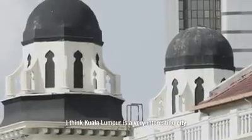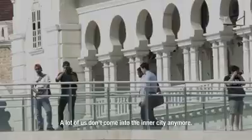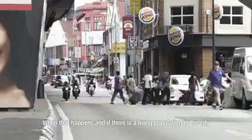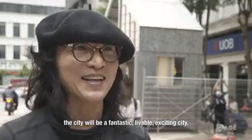I think Kuala Lumpur is a very interesting city. I think it's a city that we have forgotten — a lot of us don't come into the inner city anymore. We are trying to pull people back into the city. When that happens, and if there's a living population in the city, the city will be a fantastic, livable, exciting city.